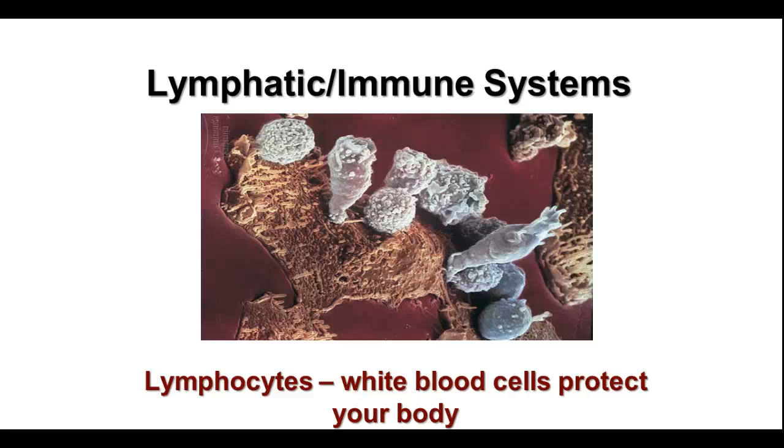When we talk about the immune system, we also have to talk about the lymphatic system because lymphocytes, part of the lymphatic system, are the white blood cells that protect your body. We'll talk about your body's responses to assaults on it from outside, whether it's an injury or an illness.